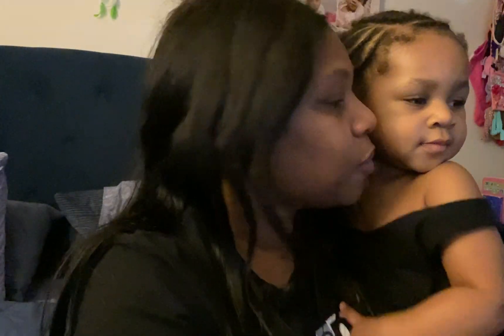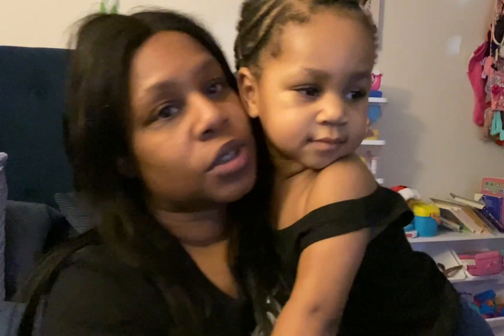Welcome back to Vlogmas Day 14! Today is going to be a night routine. It has been a chill day and I just decided let's do a night routine. It's going to be like a winter night routine because it's a little different than what we do in the summertime, but it kind of consists of the same things.